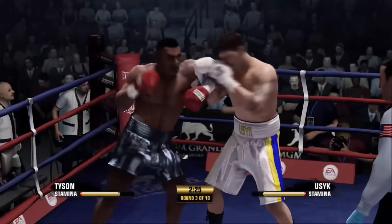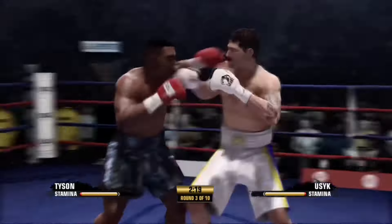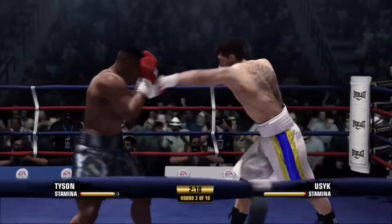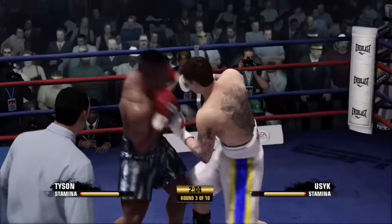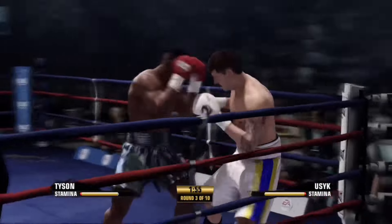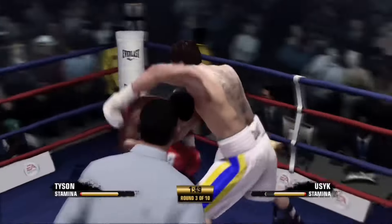Able to counter that attack. Mike Tyson's hand speed is right now the difference. If you got faster hands, you're halfway home. That's a great asset to have, but there is a way to negate it, to counter it — and that's to time the punches. Timing can beat speed. And now a well-placed hook to the head.